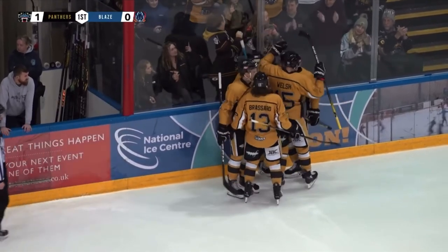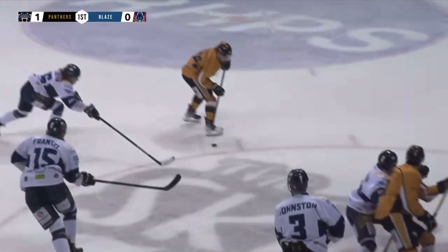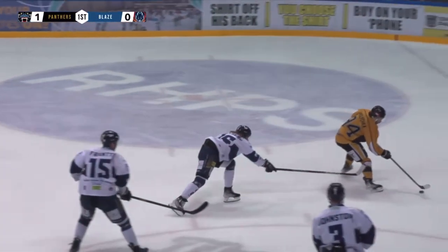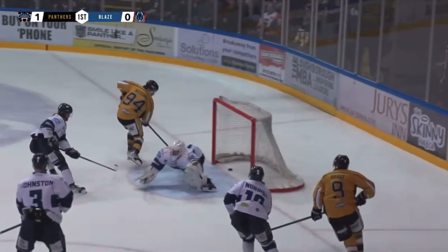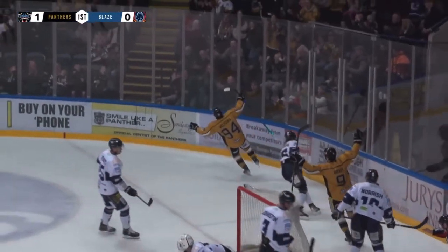Yeah, great three-way passing play there. Blaise kind of got caught on a bit of a change and it's just overloads everywhere — one overload to Brady, him inside to Wolitschka, Wolitschka in one-on-one, on the backhand in the net. Really nice play by the Panthers, great goal. Lovely move in close.